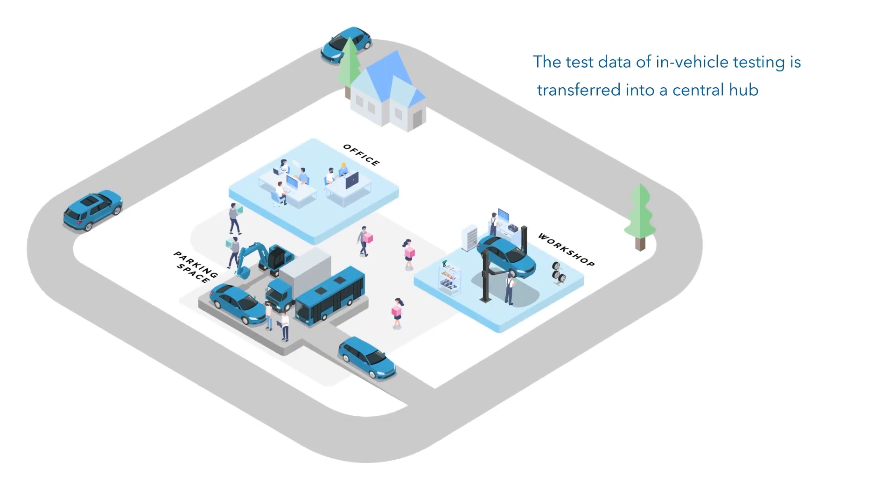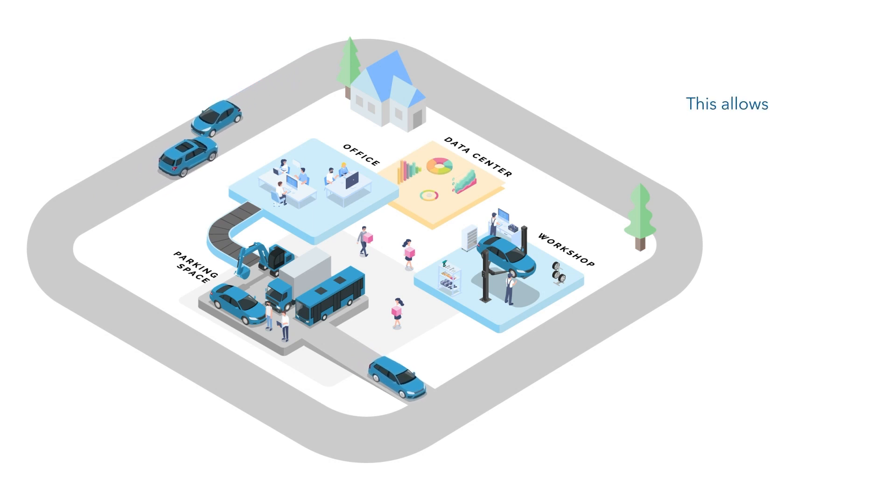How can we transfer data into a centralized data storage? The test data of in-vehicle testing is transferred into a central hub, which allows better traceability and reuse of data.